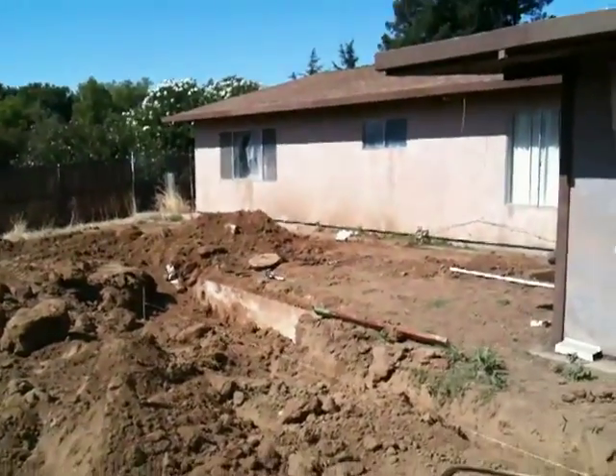By the way, I'll give you a little tour of the backyard because you've never seen it before. Not much of it, anyway. Obviously, that's the house.